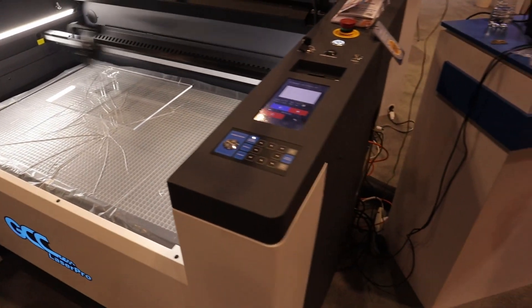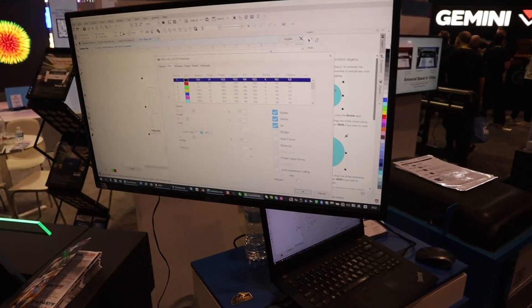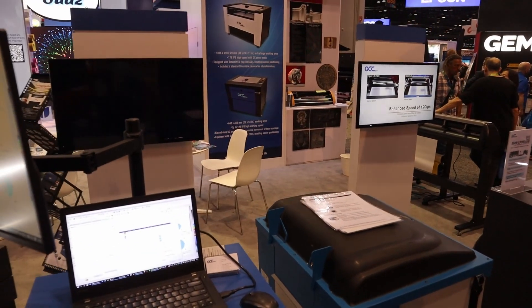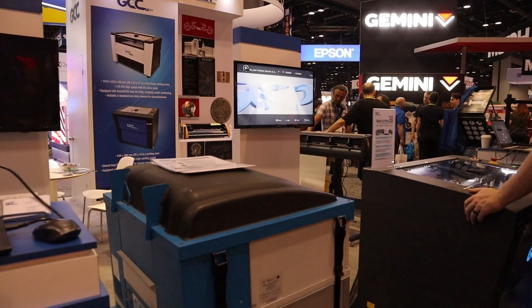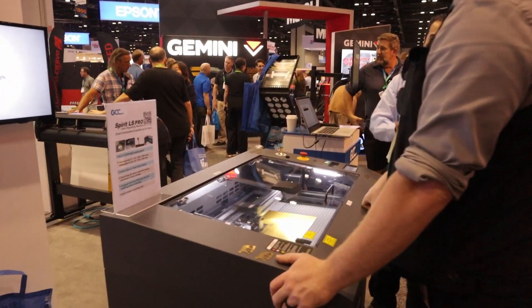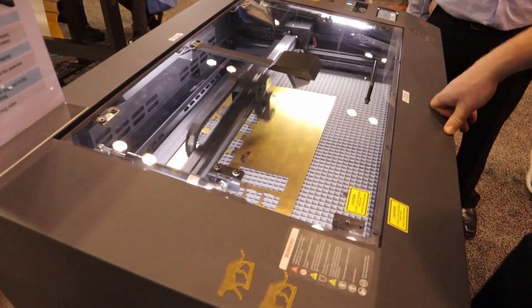My name is McKenzie and I'm with Jorlink USA. We are a proud distributor of GCC for over 20 years. I have colleagues here at the booth, including Daniel, who will explain the new machines. GCC's brand is not yet well recognized in the USA because GCC does not spend as much on advertising as they do on R&D. Their philosophy has always been to concentrate on building well-made machines with production-oriented features.